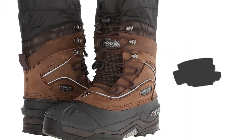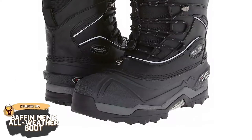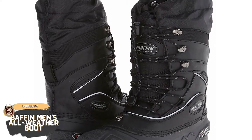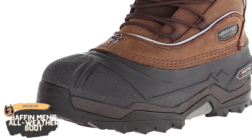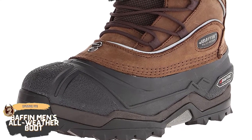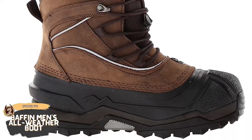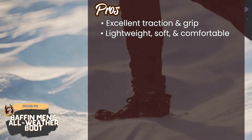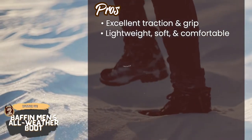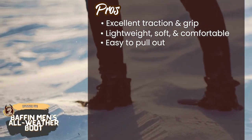Next we have the Runner Up: Baffin Men's All Weather Boot. One of the most durable products anyone has used, these all-weather boots are popular among many users. Many buyers reported that they have been using them in rugged conditions for more than 5 years and couldn't be happier. They highly recommend these for their longevity and ability to withstand low temperatures. Its pros are: they come with excellent traction and grip, they're quite lightweight, soft and comfortable, and they have removable liners and hooks which makes it easy to pull them out.